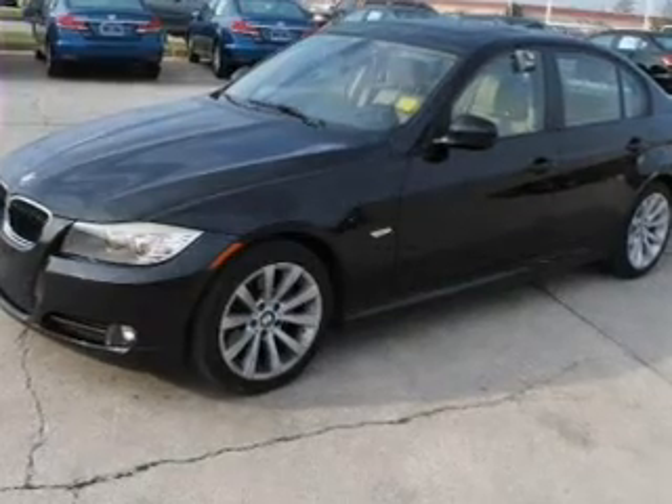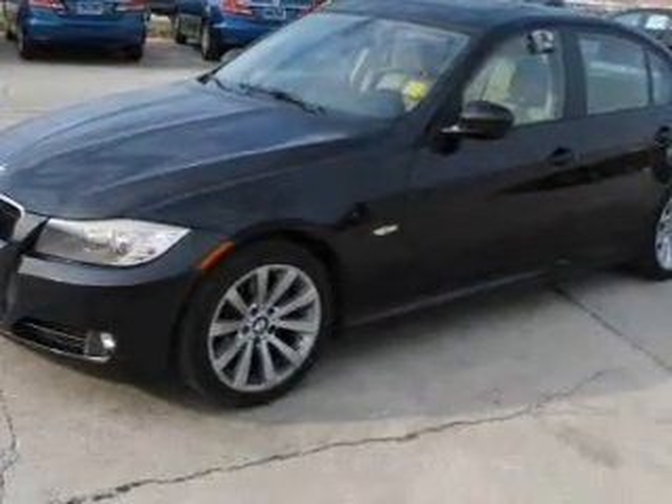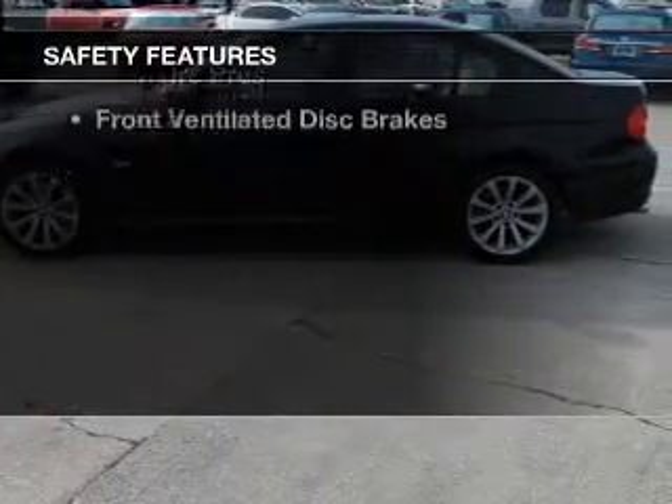Dual temperature controls, automatic climate control, tilt-and-telescopic steering wheel, cruise control, keyless entry, and a trip computer.